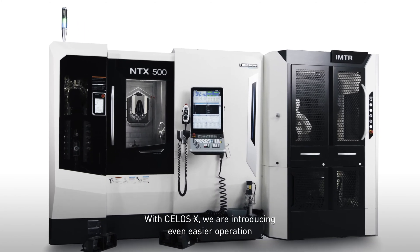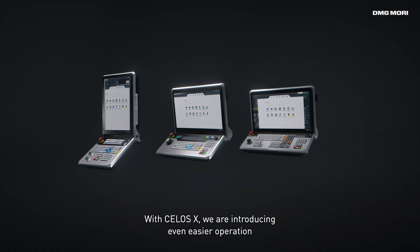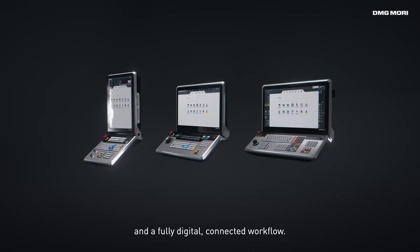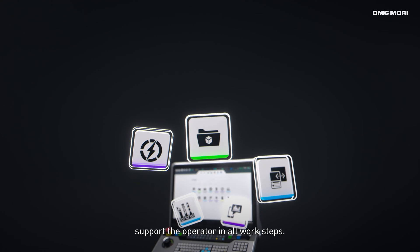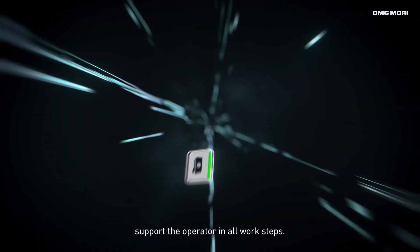With Celos X, we are introducing even easier operation and a fully digital, connected workflow. A networked environment and smart apps support the operator in all work steps.